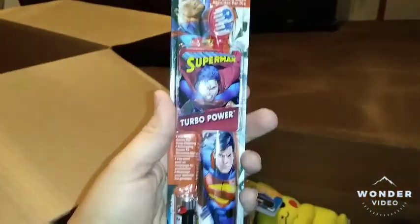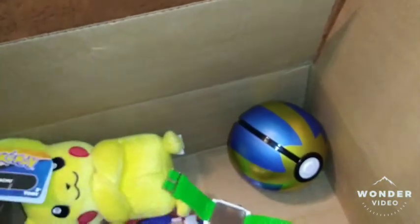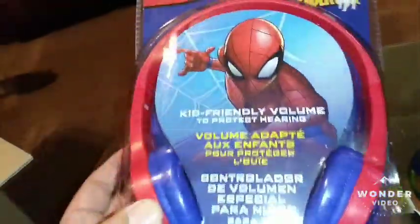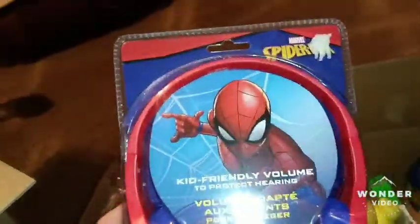Another one I got him is a Turbo Power Superman Electric Toothbrush, because after he eats all that candy, he's going to need a toothbrush. And then next up is Spider-Man headphones. I don't know if he'll like that, but kids always have their headphones on, so he might put it to use — being that he plays Fortnite all the time, he can probably use these.